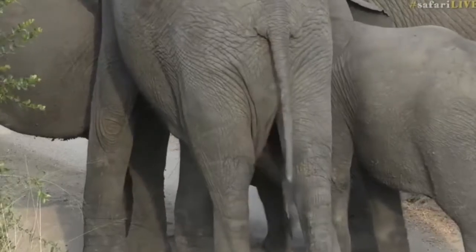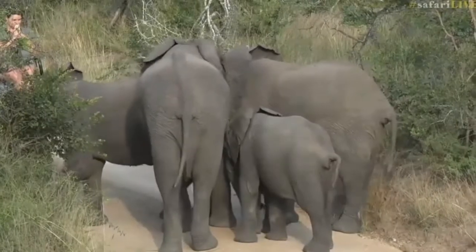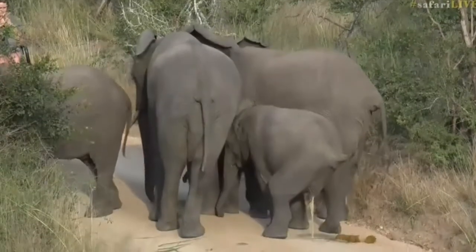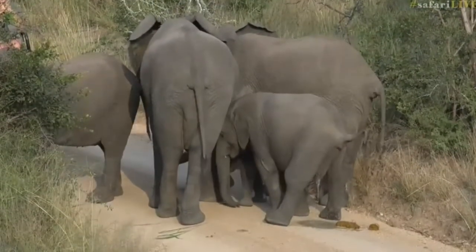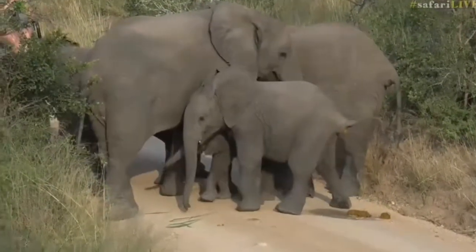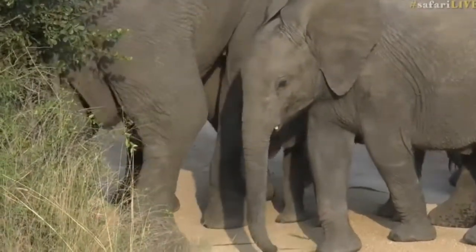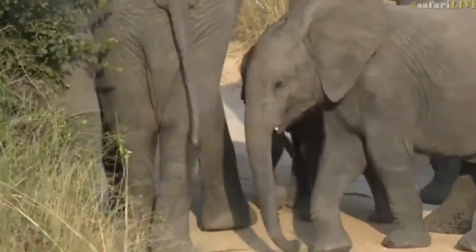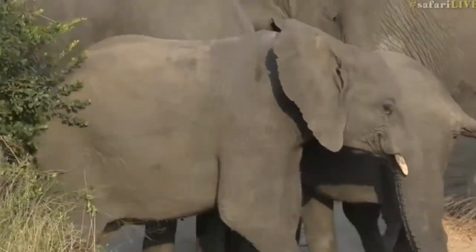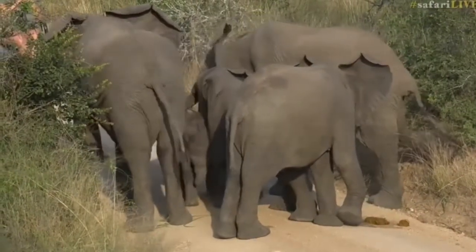It keeps trying to push through all the adults to get closer to the vehicle, and they're all trying to keep it in the middle, but it's not listening. It's going underneath their tummies, between their legs, and being very, very naughty. I'm pretty sure that at some stage it's going to get pulled back by mom with her trunk. There we go — you can see they've now closed it off. Mom is just pushing it slowly back down the road, away from the car. So even though she is trusting of the vehicle and not threatened by it, she still wants to teach her baby that there needs to be a certain boundary — it needs to stay away — just making sure that it is safe.